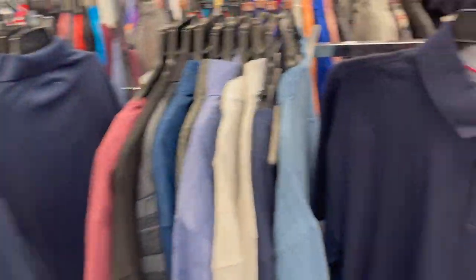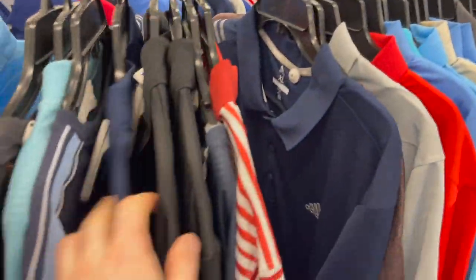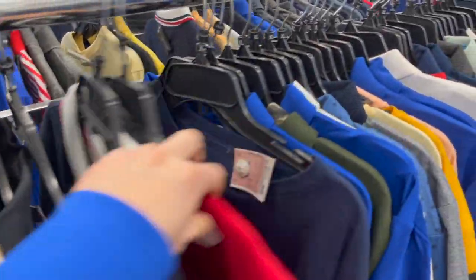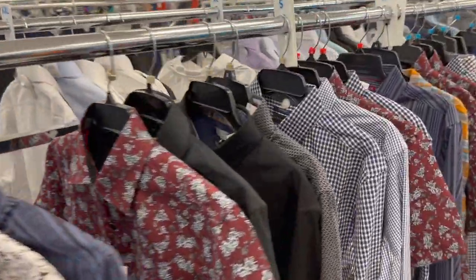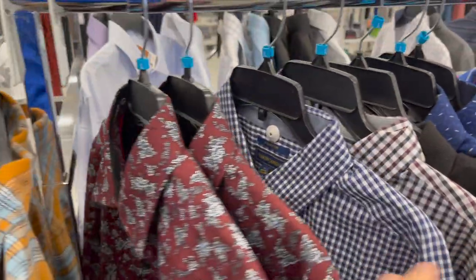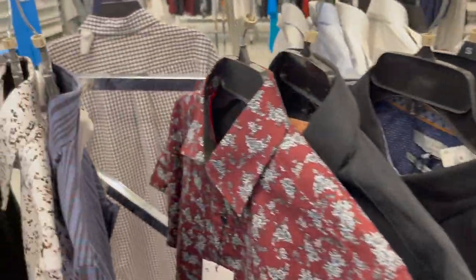Moving over to the knits — I did not have the greatest luck. I found one polo, just a basic navy Tommy polo, and that was honestly the only one I found in this section. There was one I thought was Tommy but it's actually Nautica. I don't know what's going on with their color concept but it is definitely still in Tommy's vibes. Over in the woven shirts and button-downs — no Tommy at all. I've looked, I've searched, I've hunted, I've explored — I did it all, even on the other side — and I did not see any Tommy Hilfiger.